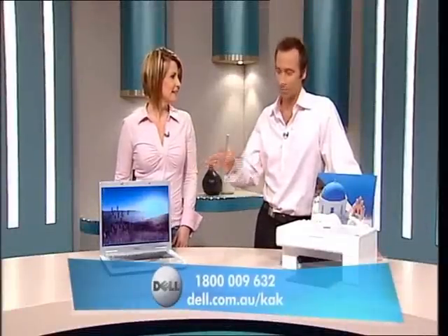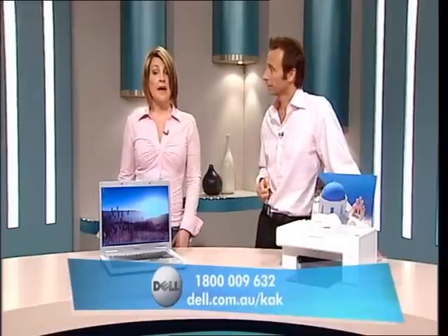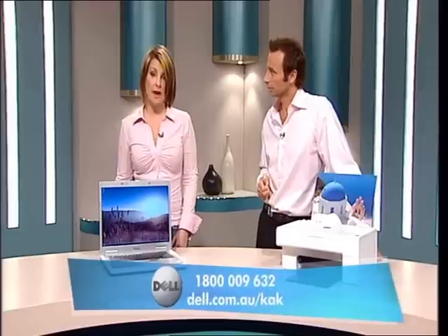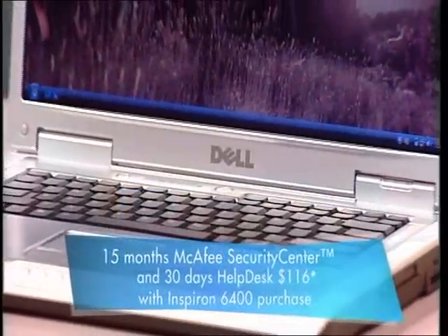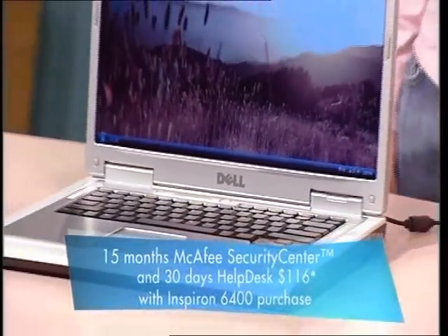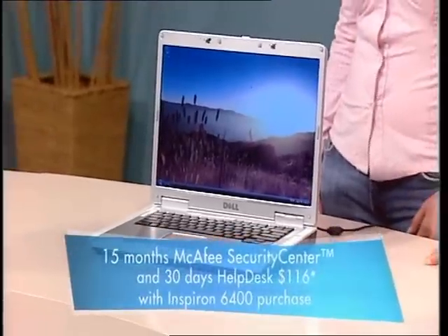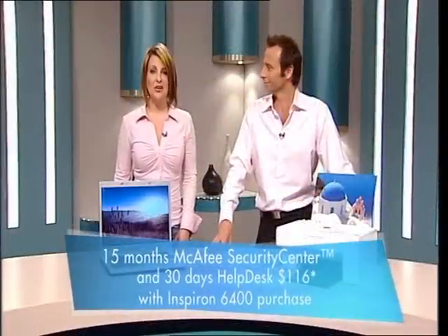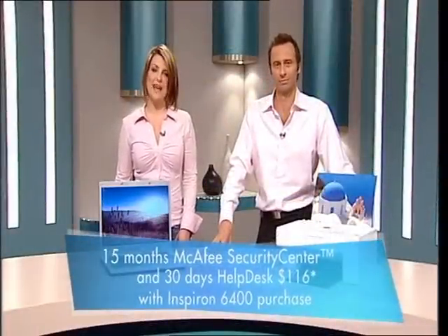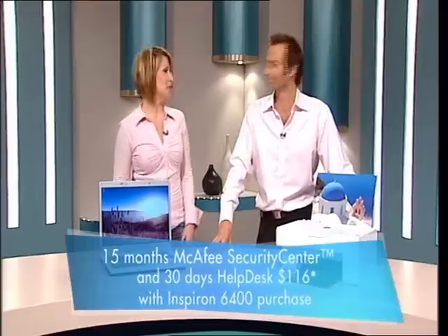Now, you guys do more than just computers and printers. As one of the world's top PC suppliers, Dell offers a whole range of services and can cater for all of your peripheral hardware and even software needs. For example, you don't have to worry about computer viruses when you get the McAfee Security Center for only $116, preloaded with the purchase of your Inspiron 6400. It includes 15 months of antivirus, anti-spam, firewall, and privacy protection, and you get 30 days access to a 24/7 help desk for live phone support for software, hardware, and any other computing issues.